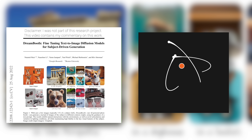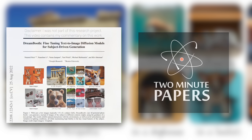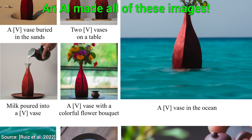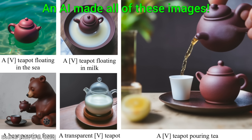Dear Fellow Scholars, this is Two Minute Papers with Dr. Károly Zsolnai-Fehér. Today, you are going to see how Google's new AI just supercharged art generation. Again, yes, this year we are entering the age of AI-based art generation.